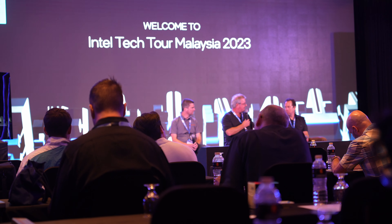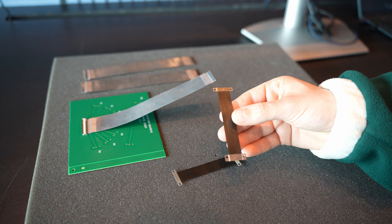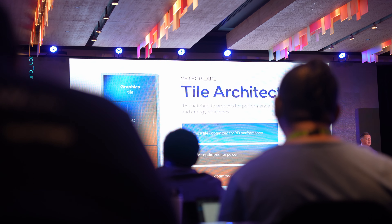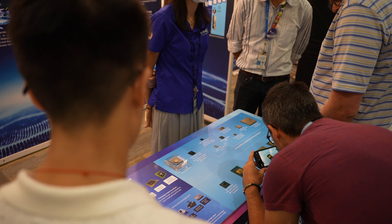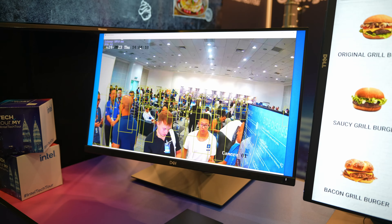We also saw firsthand Intel's new Meteor Lake launch. With the new Intel Core mobile processors, the biggest thing is disaggregation, where a single monolithic die is separated into four separate tiles: the Compute Tile, the SoC Tile, the GPU Tile, and the I/O Tile. The Compute Tile features new P-Core and E-Core microarchitecture. The SoC Tile features low-power island E-Cores, as well as the new AI engine — the NPU.